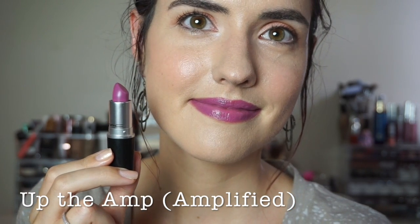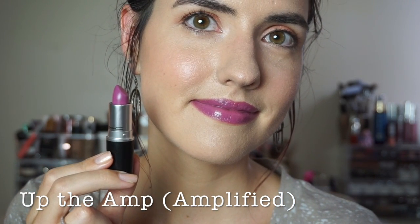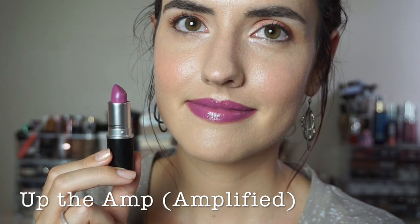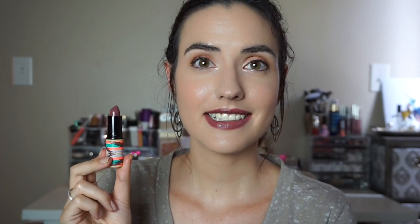This is Up The Amp. It is an amplified formula and it is a gorgeous bright orchid shade. Next is another limited edition shade — this is Hot Chocolate from the Vibe Tribe collection and just like the name implies, it is a deep chocolatey mauve color with a satin finish.